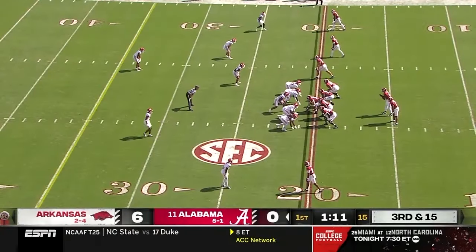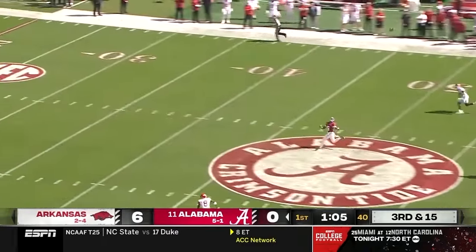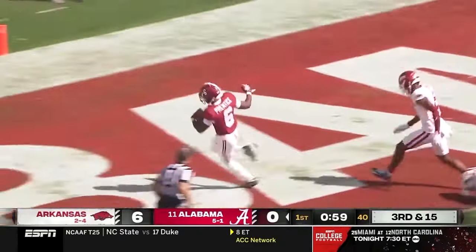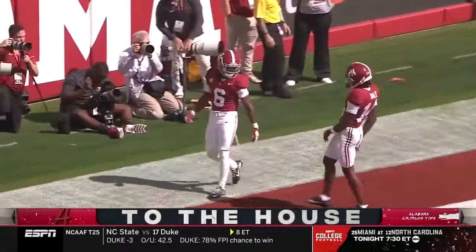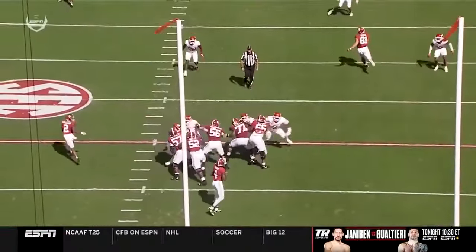This is the hole that Alabama cannot be in — backed up in their own area. Third and 15, Milrow looking deep — he's got a receiver wide open. Caught at the 40-yard line by Kobe Prentice, inside the 10 and into the end zone for the touchdown. That's Milrow's strength — the deep ball. 79-yarder.